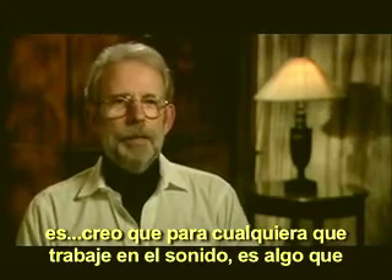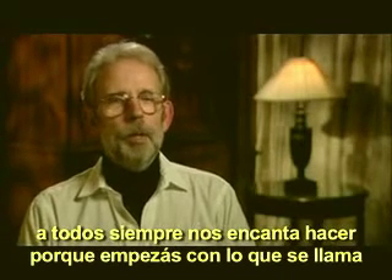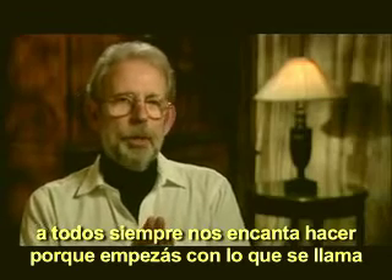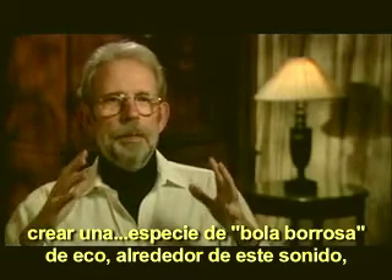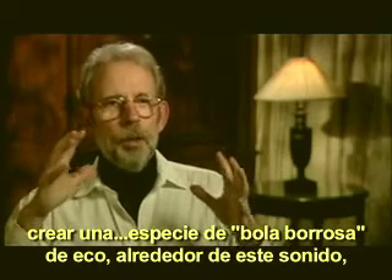I think for anyone who works in sound, it's really something that we all love to do, because you start with what's called a dry sound — a sound recorded in a studio — and then you can create a kind of fuzzy ball of echo around this sound.